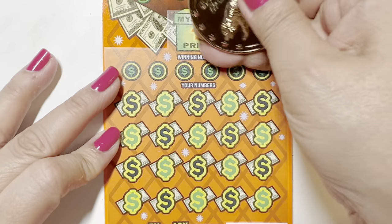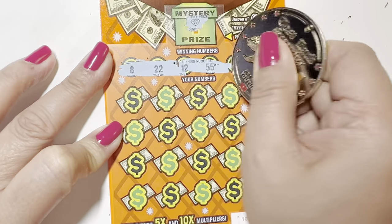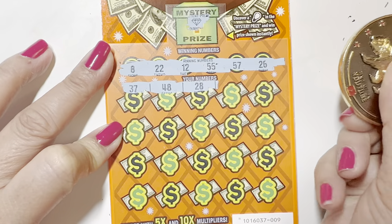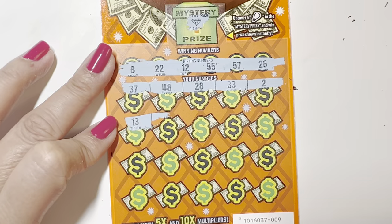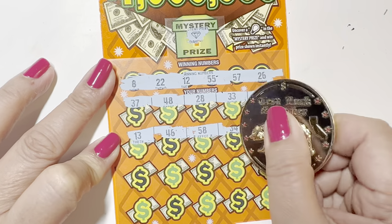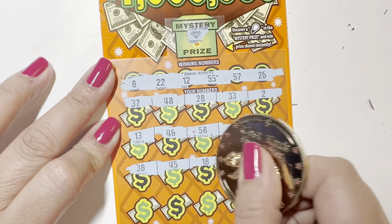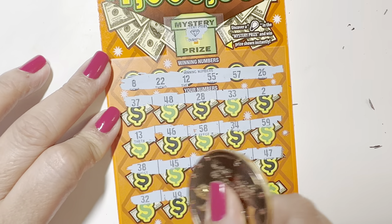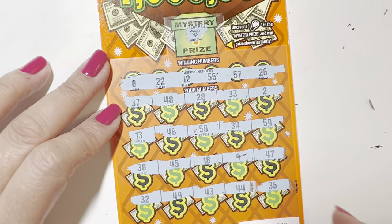Next ticket, ticket 9. Let's do the back-to-back, right? Winning numbers: 22, 12, 55, 57. Then 37, 48, 28, 33, 2 — come on 10x! 13 — we got 12. 46. 58 — we got 57. 34, 59, 38. 45, 18, 9 — we got 8. 47, 32, 49, 43, 44, 36. Not a winning ticket, ticket number 9.